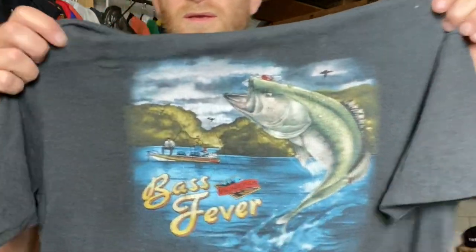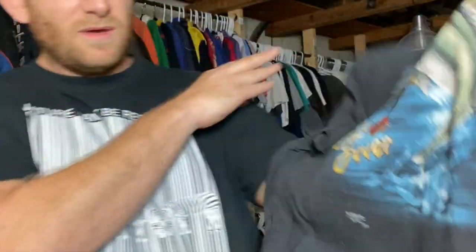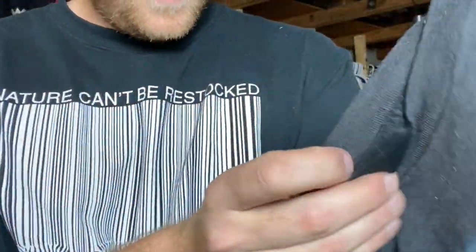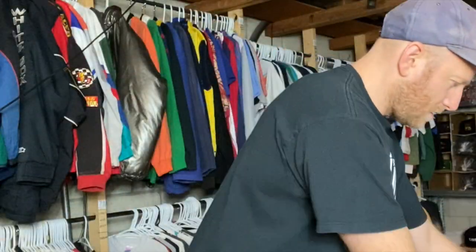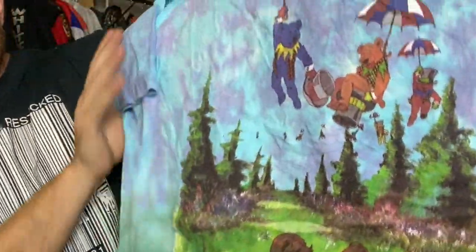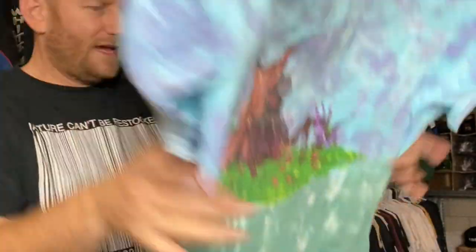Okay, if you know me you know that I'm a fisher — this is a 3D emblem Bass Fever, such a sick one. Tie-dye Grateful Dead, interesting graphic, I don't know if I've had this one before. On the Delta tag, XL.